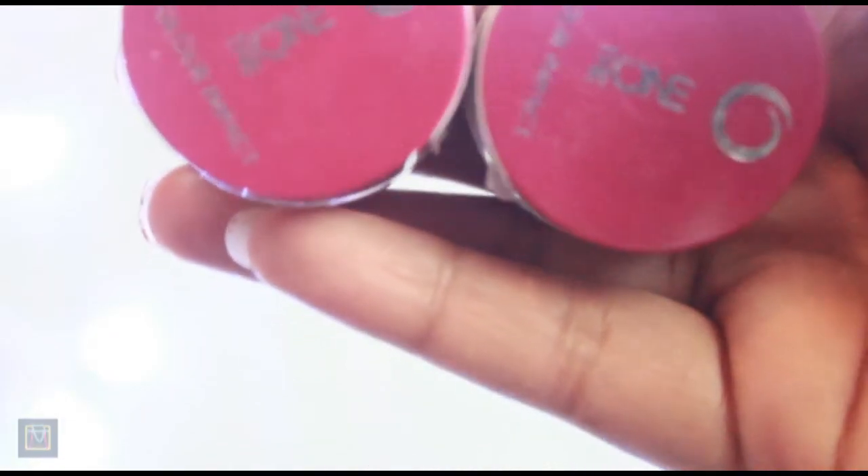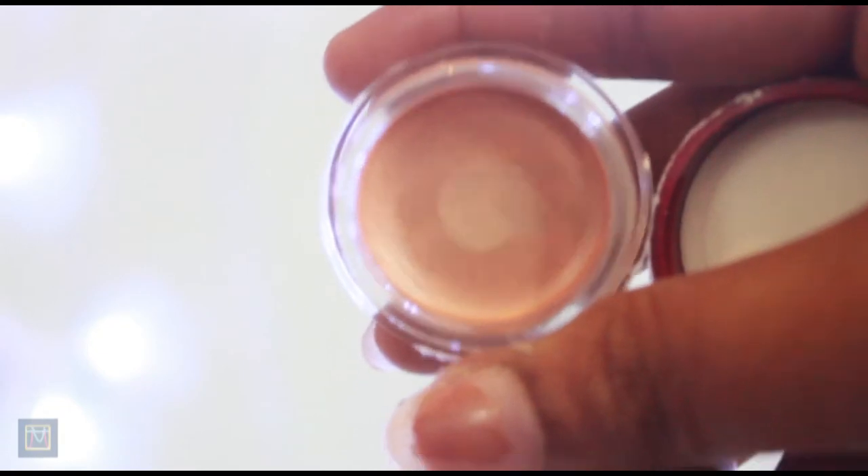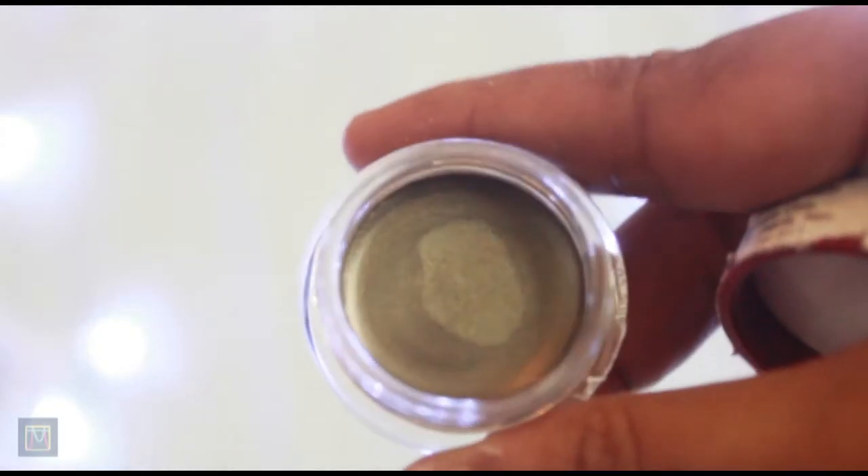Then they sent me two of these cream eyeshadows. One is rose gold and the second one is slightly green. This is the rose gold color — it looks fabulous. And this is the olive green.